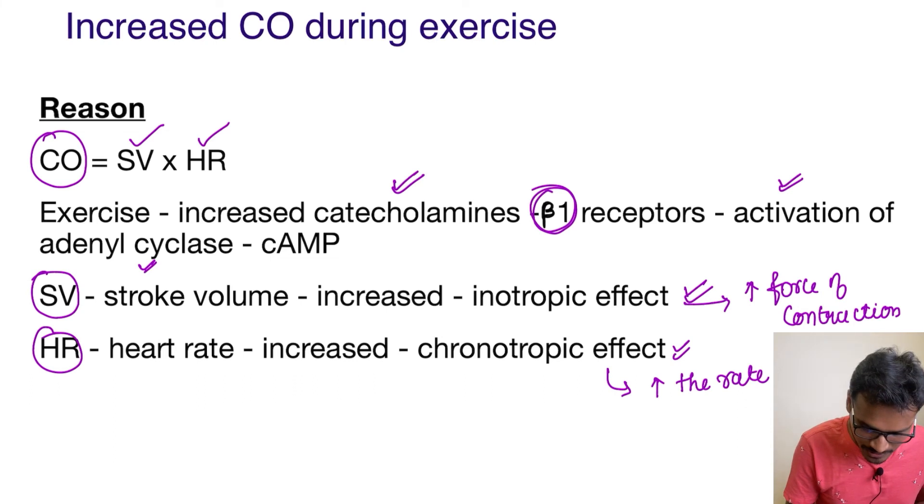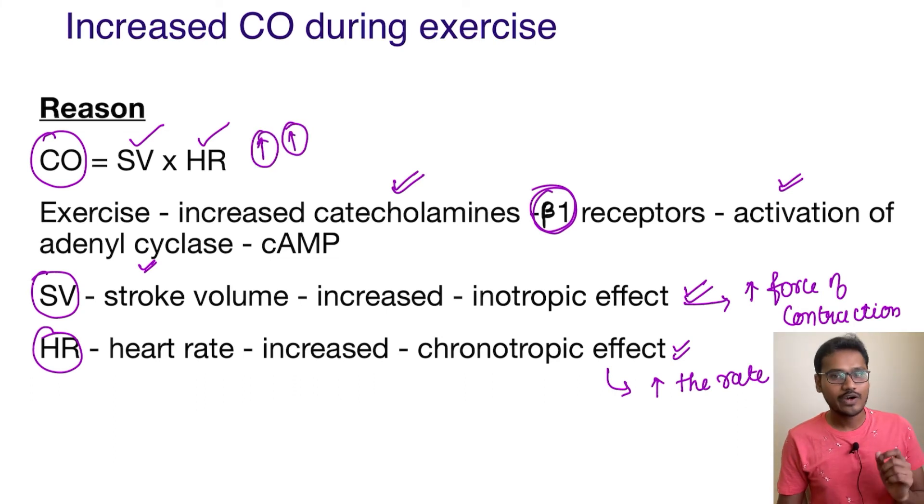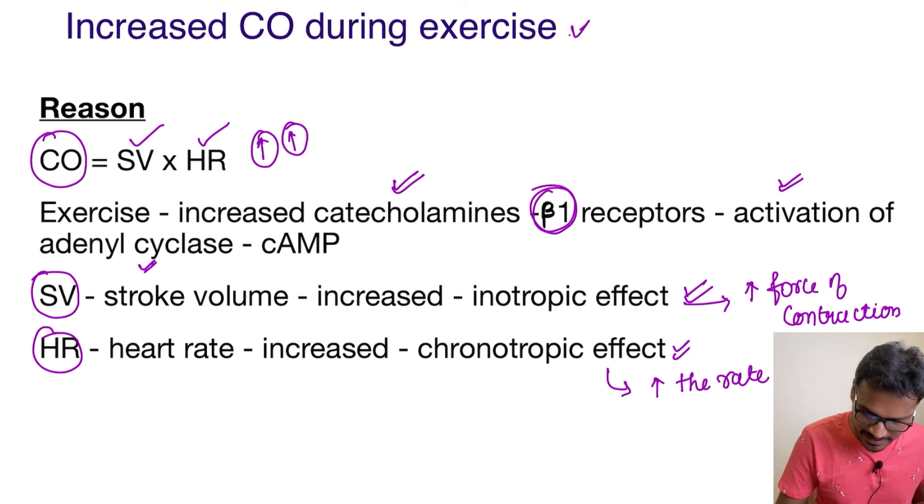So obviously, the cardiac output is going to be increased. This is the reason behind why cardiac output is increased during the exercise period.